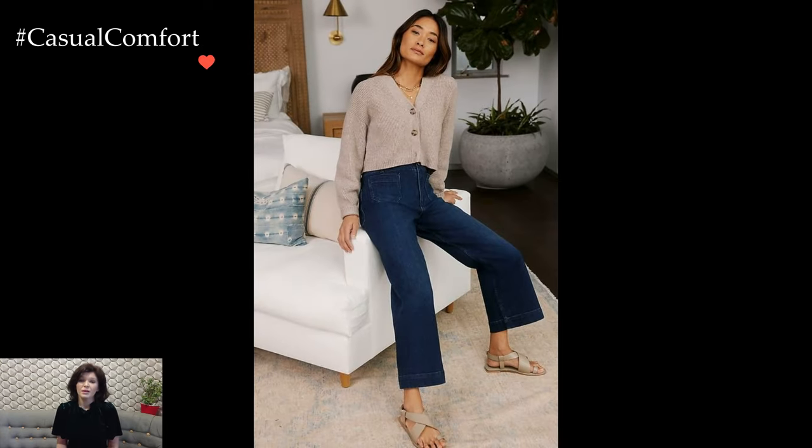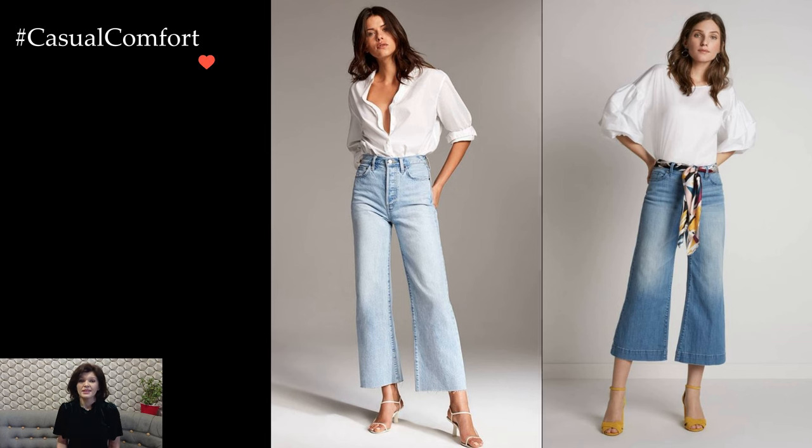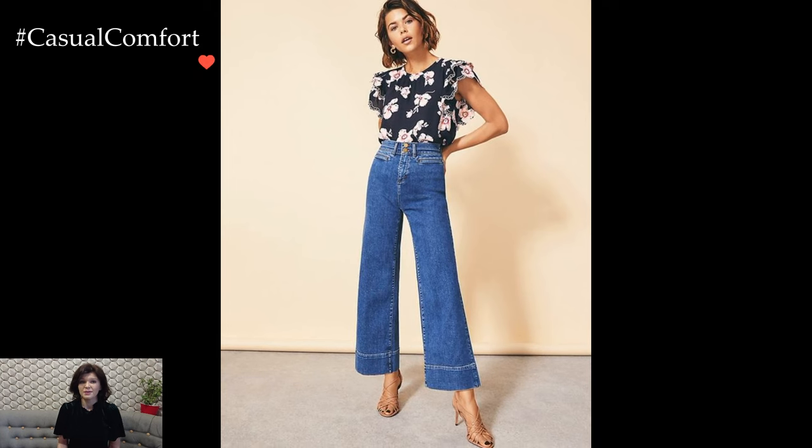One of the key features of this outfit is the wide-leg design, providing a relaxed and laid-back feel. The generous width of the pants not only offers a comfortable fit but also adds an element of drama and flair to the overall ensemble. This style choice allows for optimal airflow and movement, making it an excellent option for various occasions, from casual outings to more formal events.